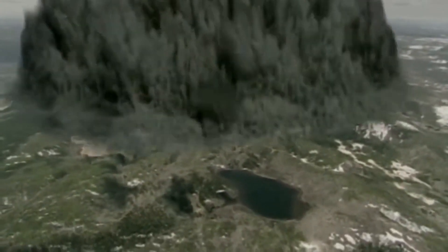US Panic Today! USGS Issues End of the World Eruption Warning after magma explodes beneath Yellowstone Volcano.